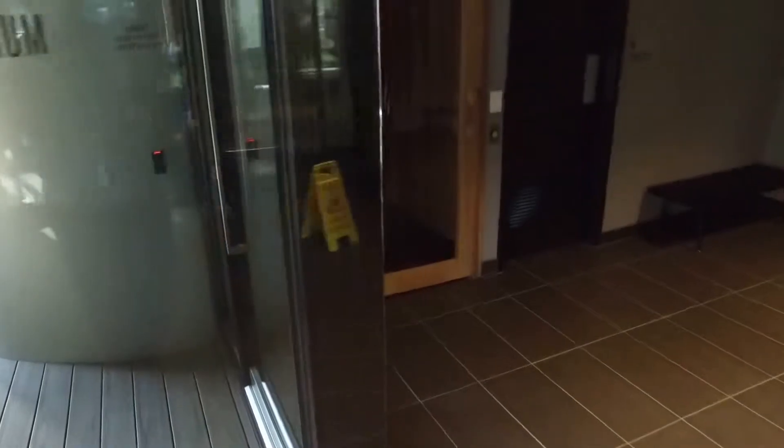Coming through, we also have a sauna on the ground floor, again for residents' use.